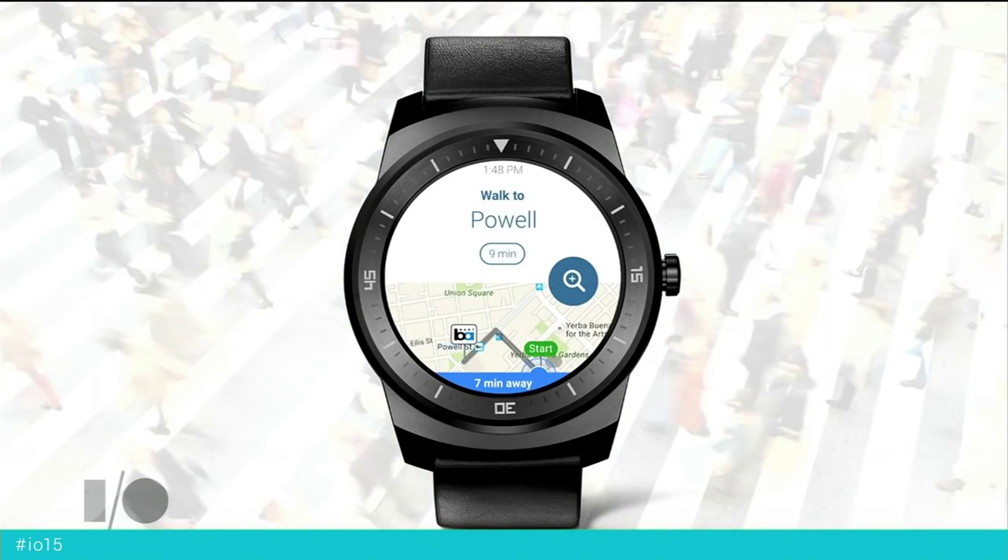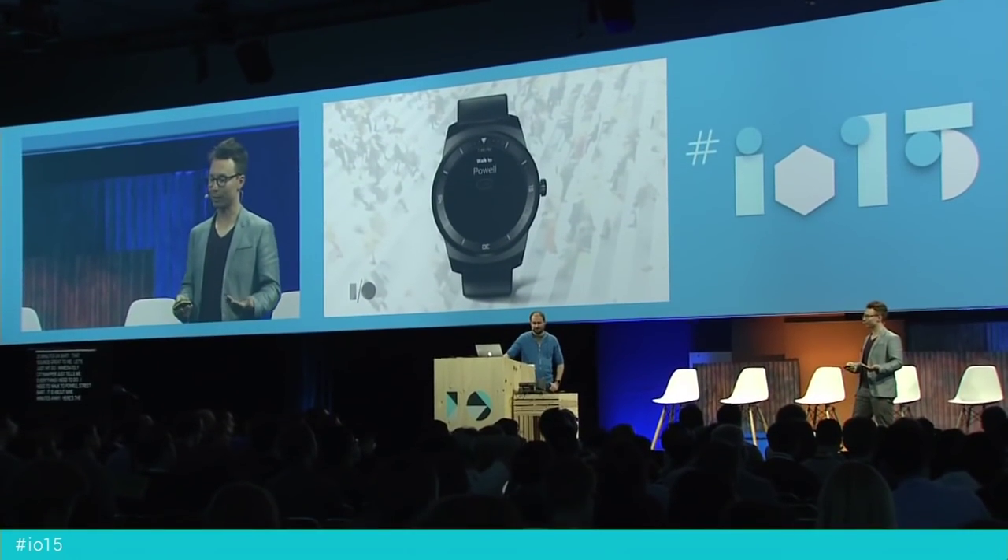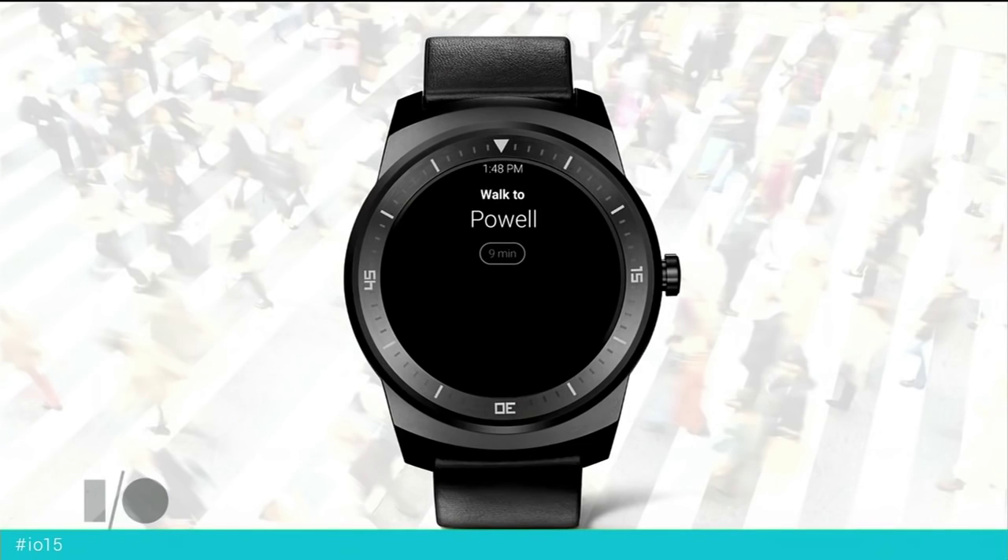Immediately City Mapper just tells me everything I need to do. I need to walk to Powell Street BART, it's about nine minutes away, and here's a map, and here's the route. It's just all right there for me. So I can start walking, and the watch will time out to Ambient, yet the information I need to know — the next actionable step — stays on screen.